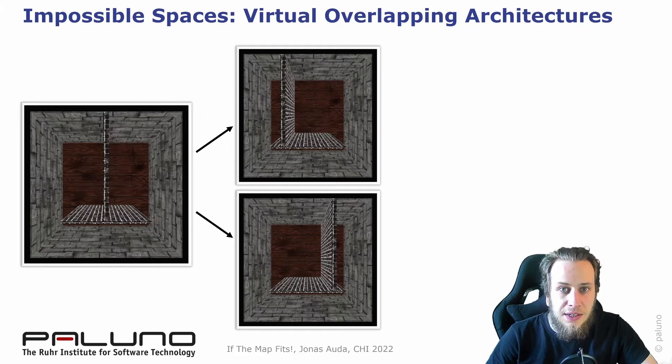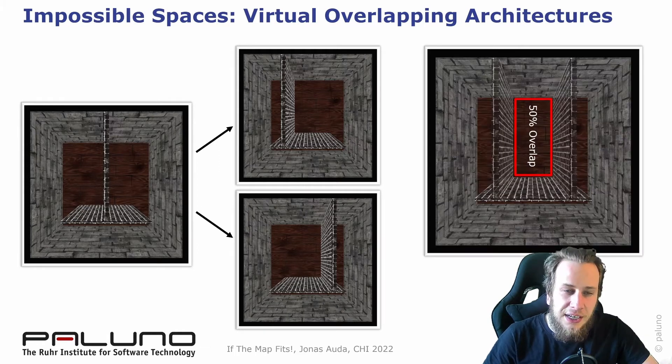We can split this environment and make the rooms bigger. When users walk from one room into the other, they get teleported unnoticingly in the corridor. In reality, the two rooms share 50% of the physical space — that's why they're called overlapping architectures. Through this overlap, we can use the available physical space more efficiently for natural walking. But if the overlap is too large, VR users recognize that the space is impossible and the illusion breaks down.